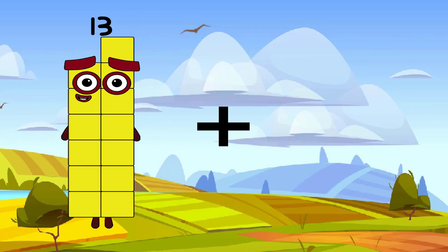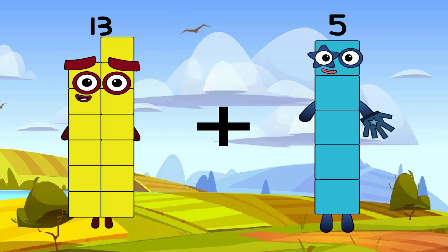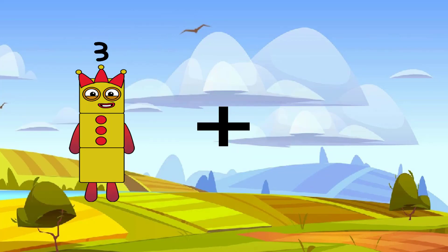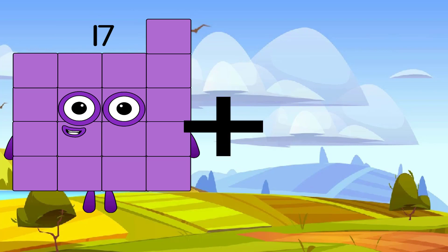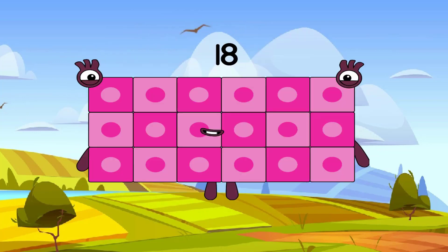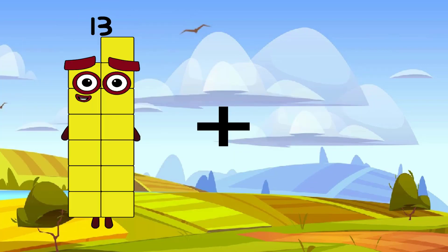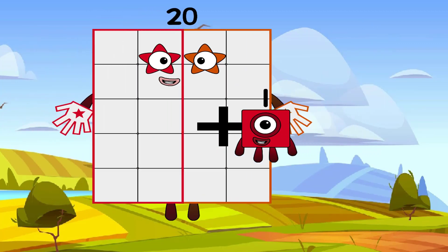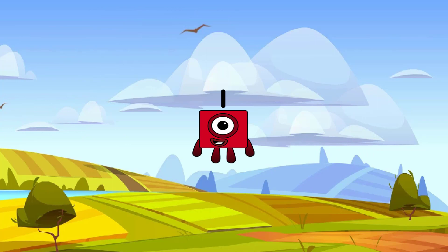3 plus 5 equals 18. 17 plus 1 equals 18 again. Another correct answer. 20 plus 1 equals 1. Is it correct? That is incorrect. The correct answer is 21. Remember?